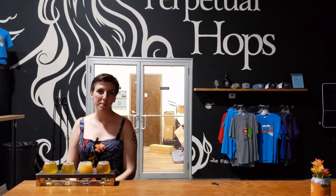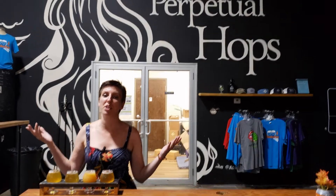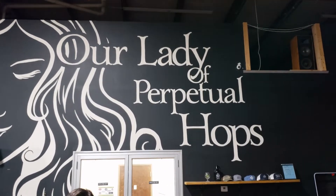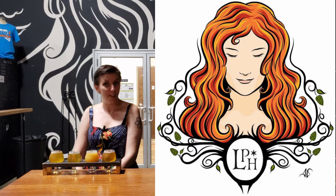Hello and welcome to Imperfectly Me Craft's five-minute flights. We are here at Our Lady of Perpetual Hops — apologies — in New Albany, Indiana, and we are ready to do our five-minute flights.